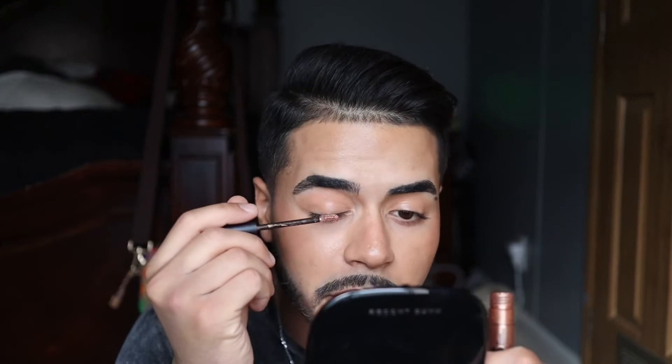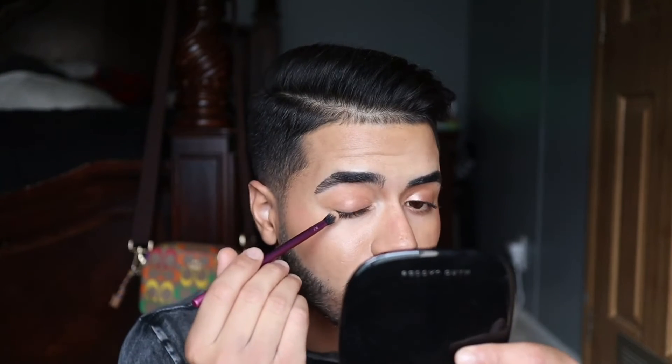Now I'm going to take this Cosas 10 Second Liquid Eyeshadow in the shade Globe, which is a nice champagne color — really similar to the Anastasia cream bronzer. I'm going to apply this to the lid only, being really careful not to go above the crease, and just let that set. This eyeshadow adds some definition and life — it creates a nice contrast with the bronzer because it has a shimmery finish whereas the bronzer has a matte finish. Then I go back in with just a little more ABH bronzer on the crease brush to clean up the edges.